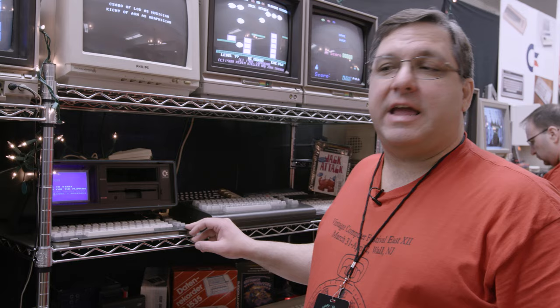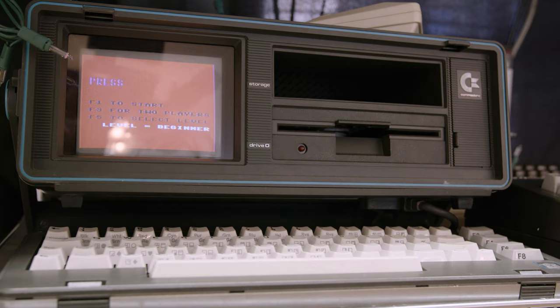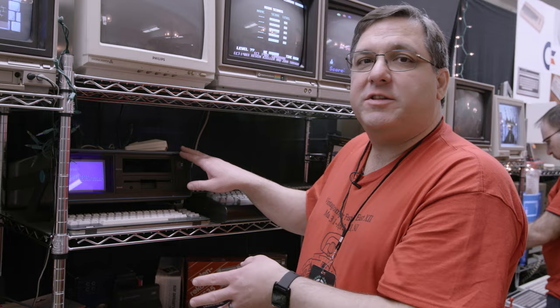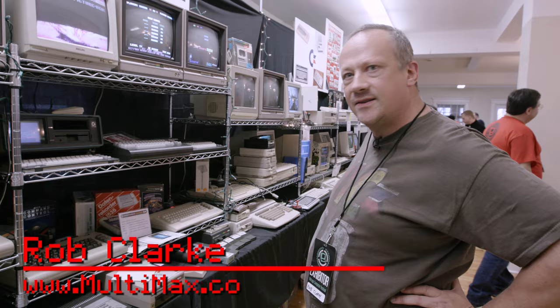After the Commodore 64 gained popularity, they made a portable version of it. It had a built-in CRT screen, a built-in floppy drive, and a detachable keyboard, and it was exactly compatible with the Commodore 64 - running all the same software. It even had a cartridge slot in the top where you could plug your cartridges in, making it another variation of the Commodore 64.